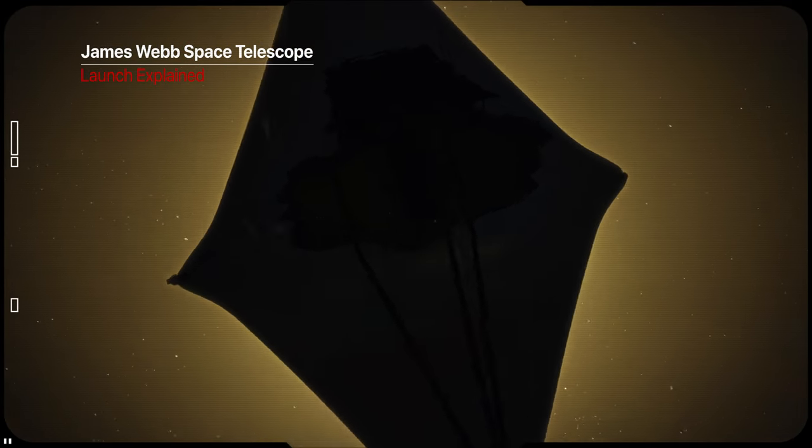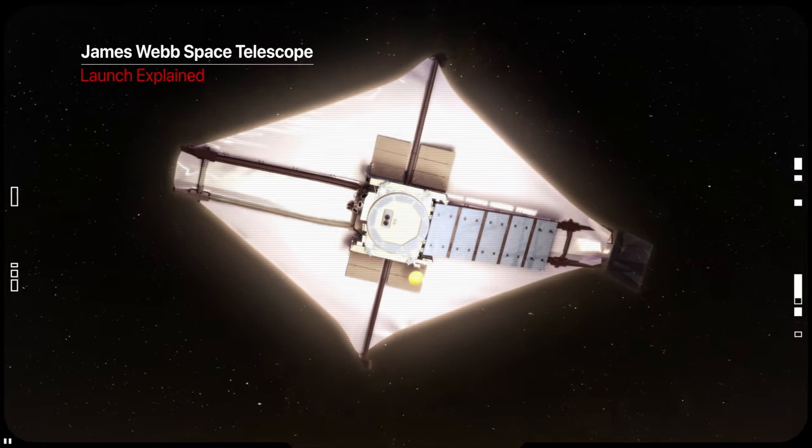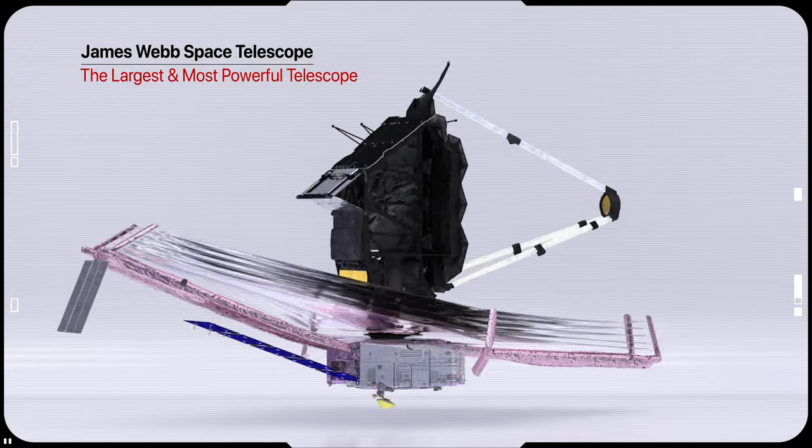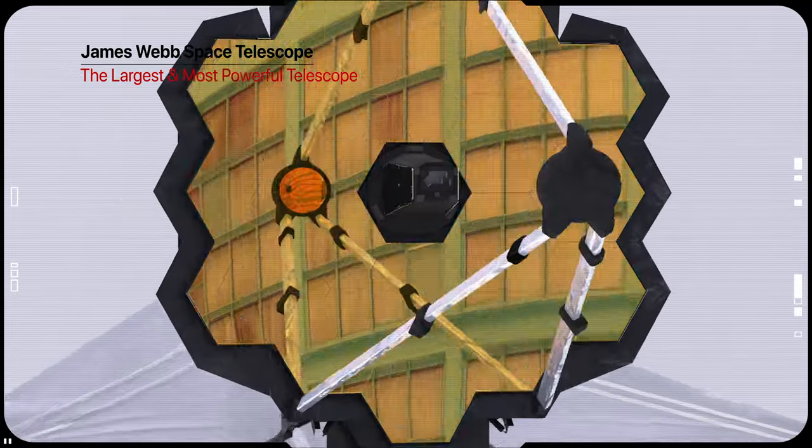20 years of development, over $10 billion, and no room for errors. In December 2021, NASA will launch the most expensive space observatory ever — the James Webb Space Telescope.